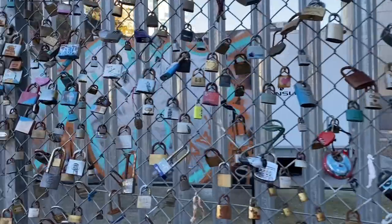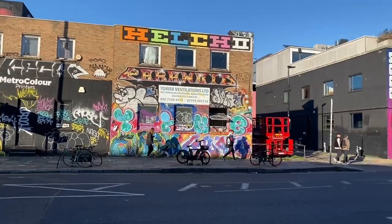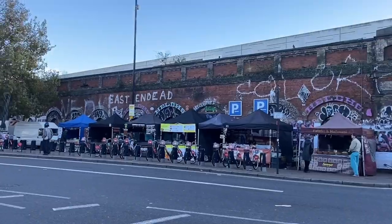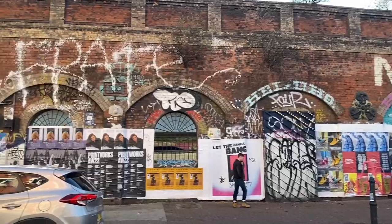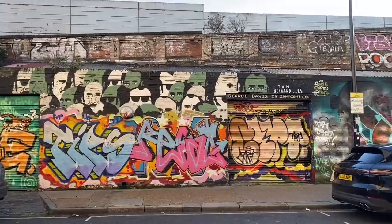The best way to reach Brick Lane is by train. I got down at Shoreditch station, which is the nearest. One thing I like about Shoreditch is it's full of graffiti walls. Our first day in London was Shoreditch — I used to love walking here.